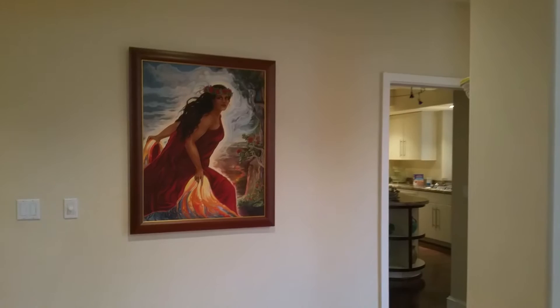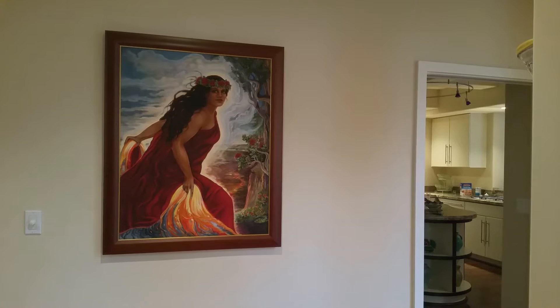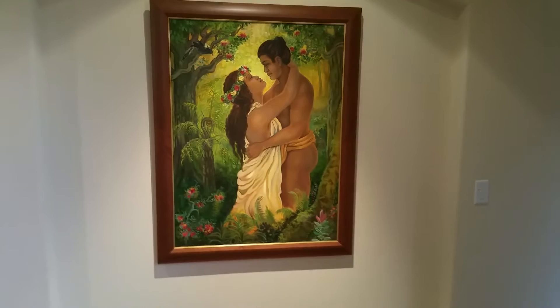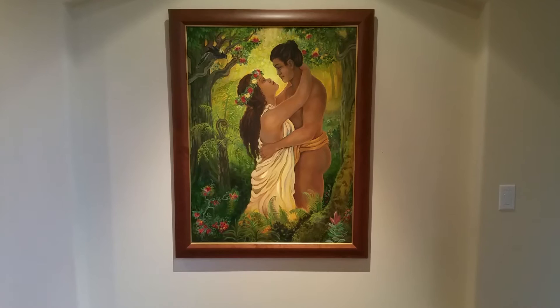We don't have a spotlight on her yet, but when we do I think her colors are going to be amazing. This is a limited reproduction of the famous painting by Linda Rowell Stevens, and she draws you down the hallway past the kitchen to this amazing piece by the same artist that we were so lucky to discover at the Volcano Art Center on the Big Island.